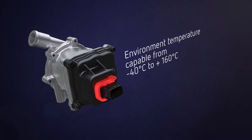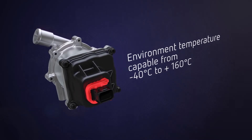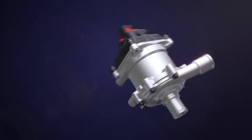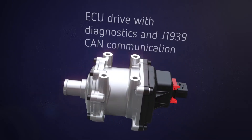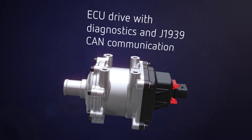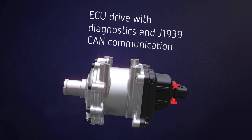The wet rotor design assists with cooling the electric motor and controller, enabling greater resistance to extremes of environmental temperatures. The hydraulic pump design can be tailored to meet specific customer performance requirements. Intelligent CAN control with performance feedback and fault detection capability. Software can be configured for multi-pump installations.